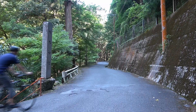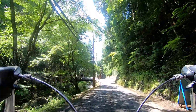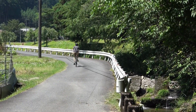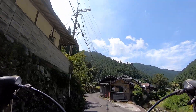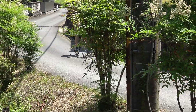Moving on, let's check out Takataki Falls, which is located farther up the valley. As the road continues onward, it makes its way through a pleasant settlement of homes located in the heart of Kisadani Valley. It feels like a location lost in time and is quite a calming place to travel through.